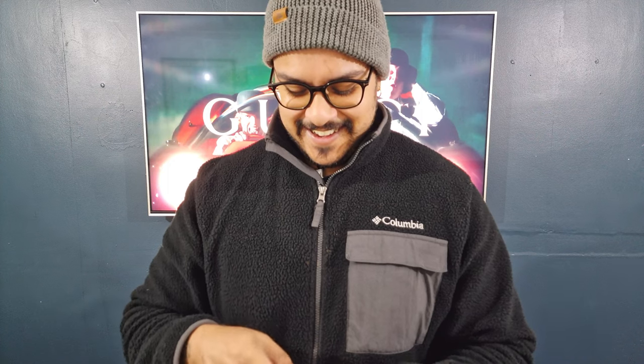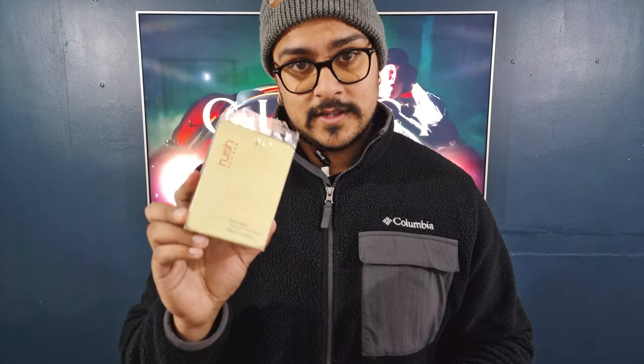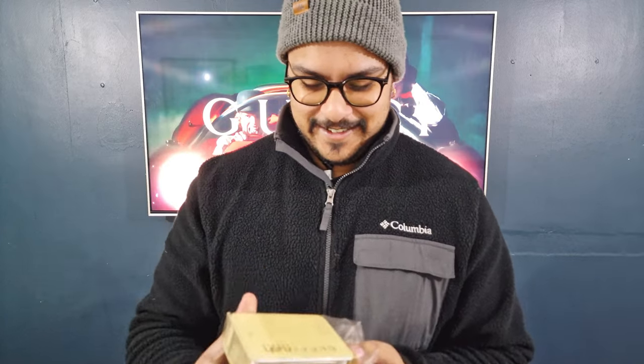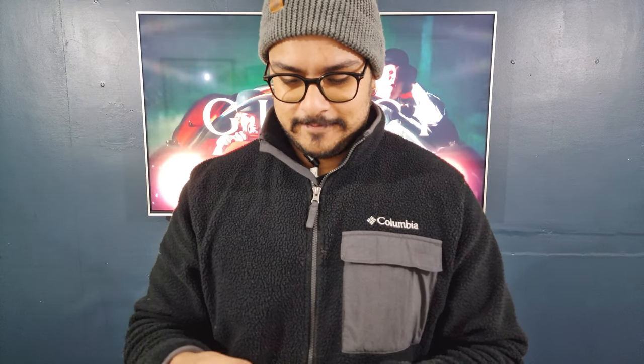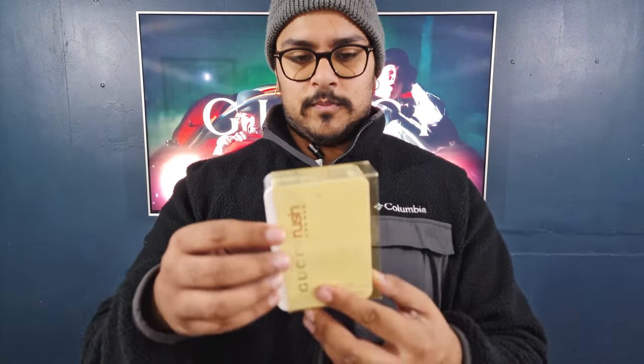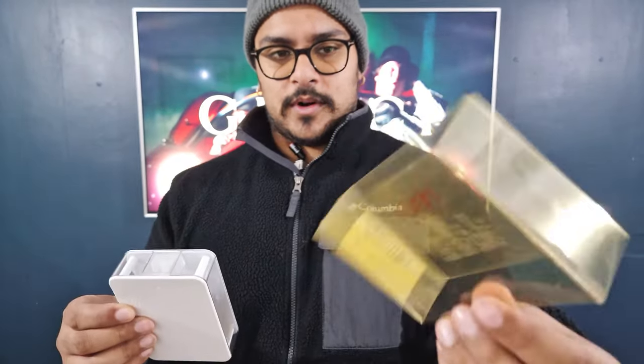This feels like sacrilege, by the way — in this condition, brand new, cellophane sealed, you're looking at around £300 for the 100ml. You might get lucky and find cheaper ones but they'll probably be opened. It's very rare to find a sealed bottle, so this is why it feels like I'm doing something wrong. Okay, putting the cellophane aside.